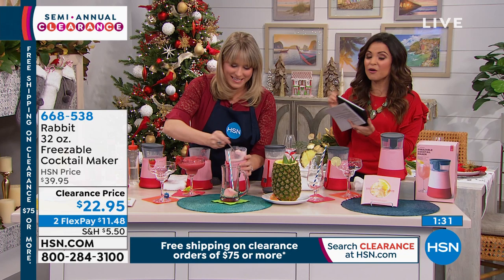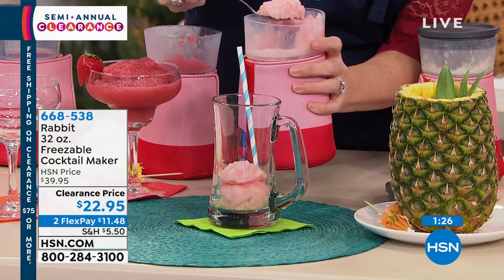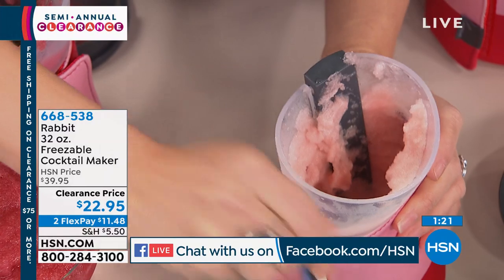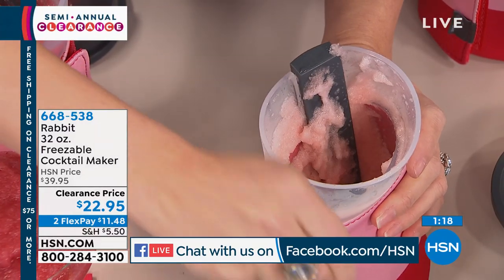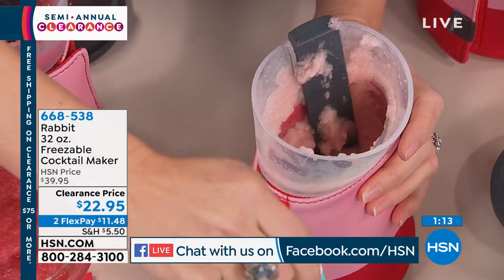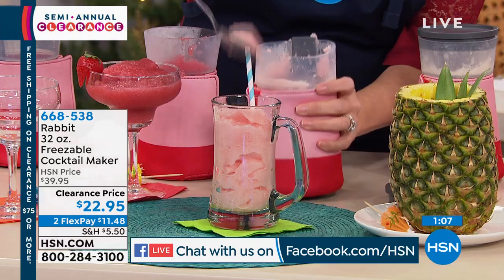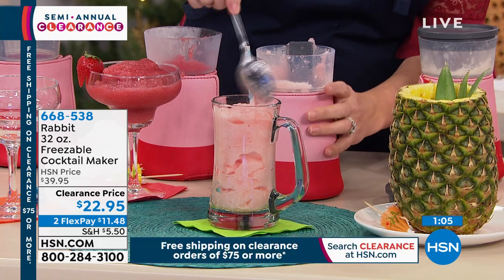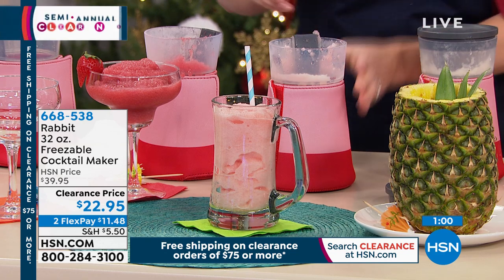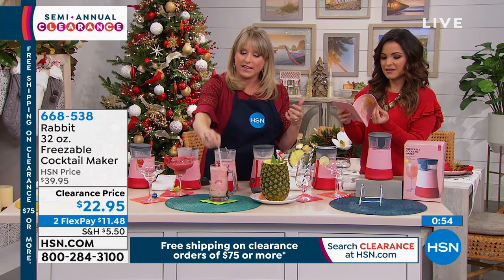We're on HSN's Facebook Live right now — feel free to jump in and say hi. Demetra and Lisa, Merry Christmas and Happy New Year. She's asking could you put grape or orange juice in here? Absolutely — you can put grape juice, orange juice, any orange or grape puree, and you can also make it virgin without alcohol. The thing is, you'd want to freeze it for less time — maybe three to four hours — because juice freezes like water. So you can use this to make kids' slushies too.